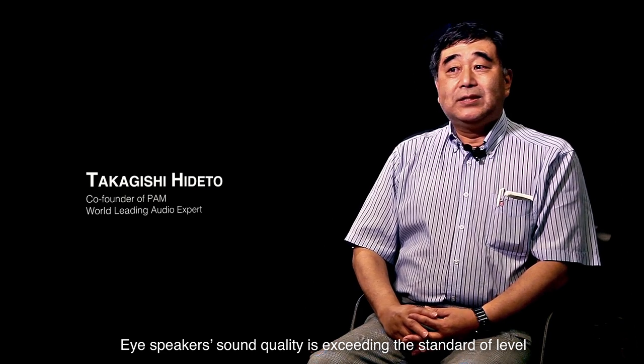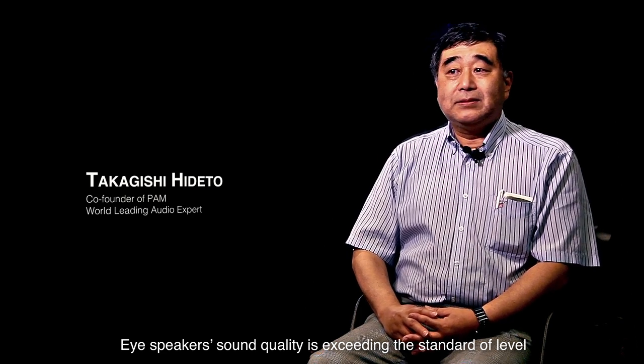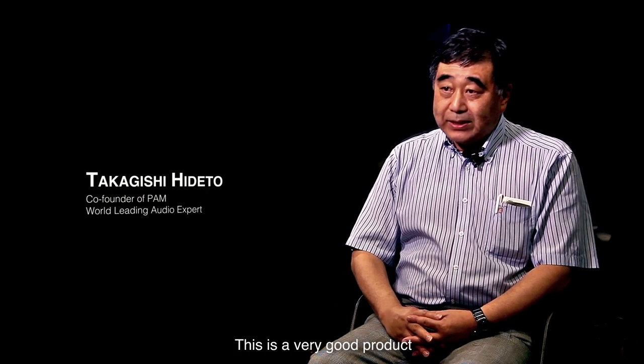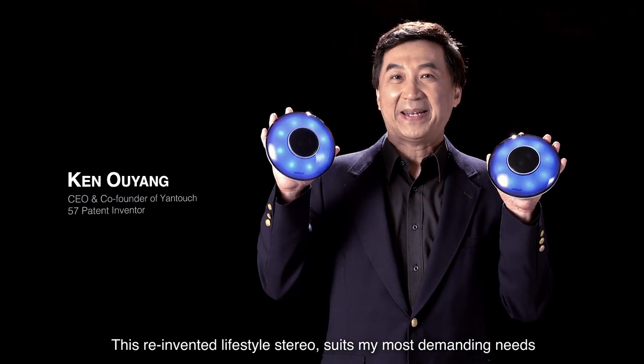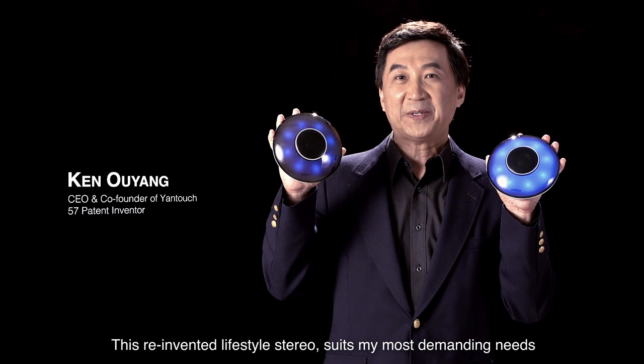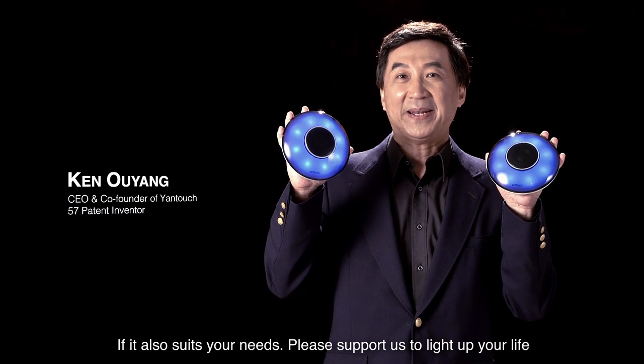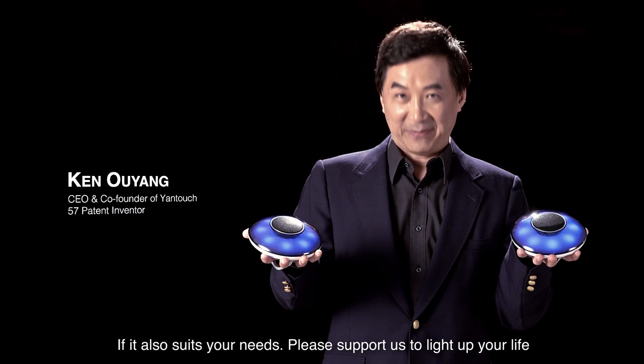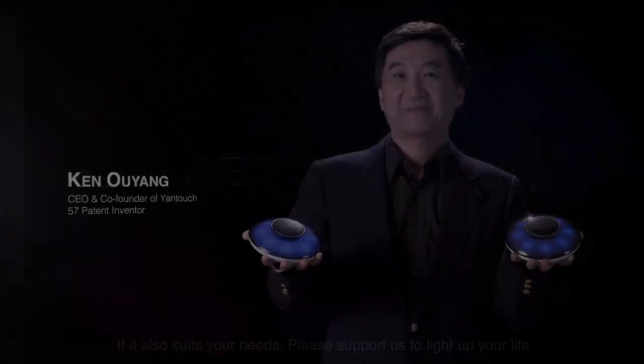This is a very good product. This reinvented lifestyle stereo suits my most demanding needs. If it also suits your needs, please support us to light up your life. Young Touch.